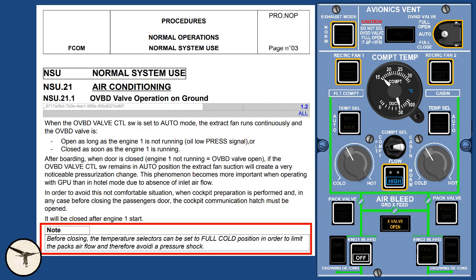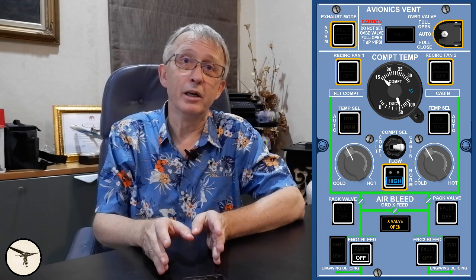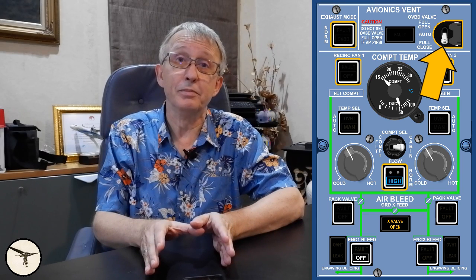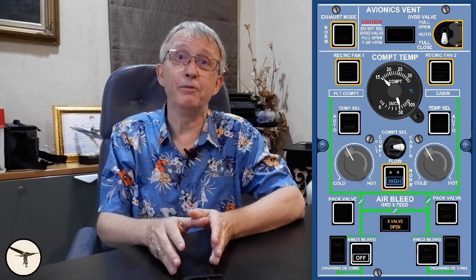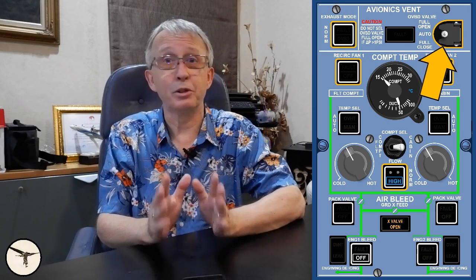In the FCOM there is a recommendation to set the temperature selectors to full cold position before the door is closed, in order to limit the airflow from the packs and avoid a pressure shock. This causes the temperature control valve to close and reduces the airflow. However, this procedure has no effect when the air conditioning is cooling the cabin, as the temperature control valve is already closed. An alternate procedure: if you select the overboard valve to full close, it allows heated air from the avionics to be recirculated and avoids pressure shock when the door is closed. It also prevents cold airflow from the comb hatch hitting the captain's left kidney when the cabin door is closed. After engine 1 has been started, you must remember to set the overboard valve to auto — this is not covered by the checklists.